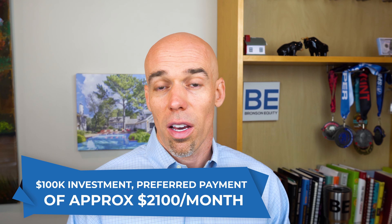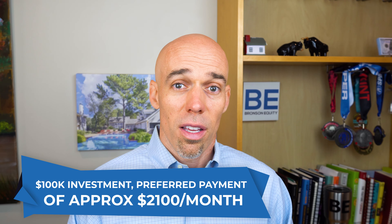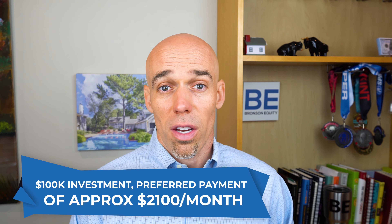If somebody invests $100K, they're getting about a $2,100 a month payment paid out every month for the next seven years, which is huge. That means you can basically get half your money back in about two years and all your money back in just about four years — and it's a seven year investment.